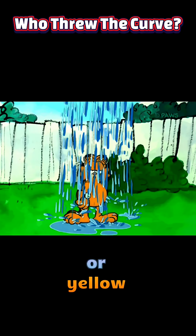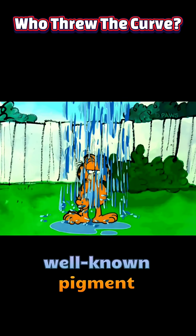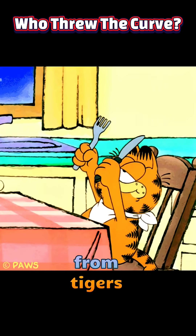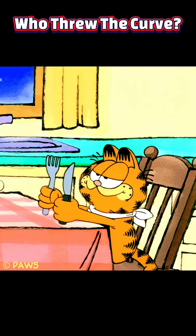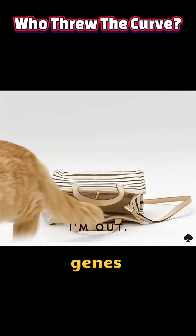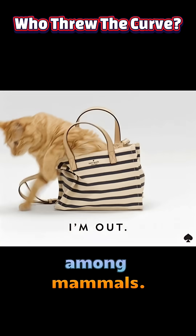Most mammals with orange or yellow coats owe their coloration to mutations in one of two well-known pigment genes, neither of which reside on the sex chromosomes. In species from tigers to golden retrievers, these autosomal mutations operate equally in males and females. Domestic cats, however, defy this norm — their orange genes sit squarely on the X chromosome, making their coat color genetics truly unique among mammals.